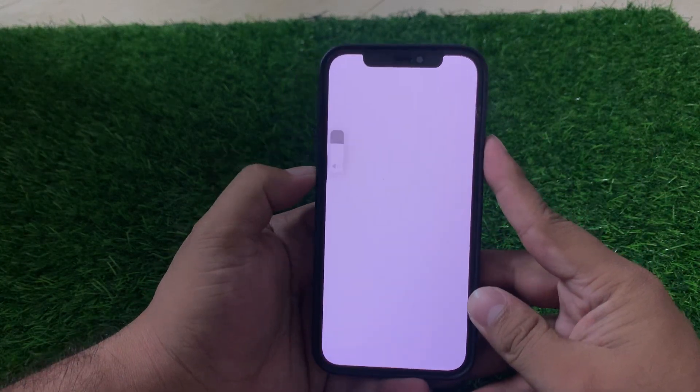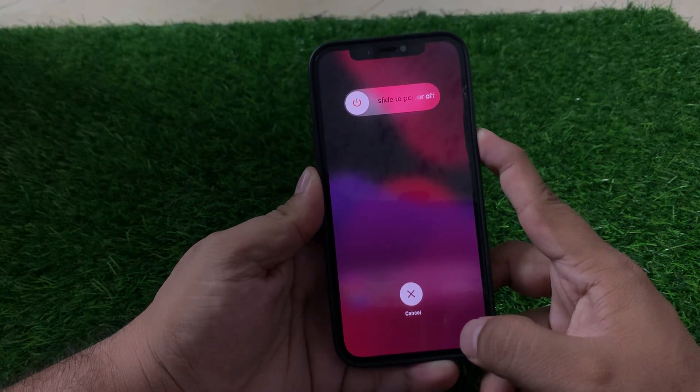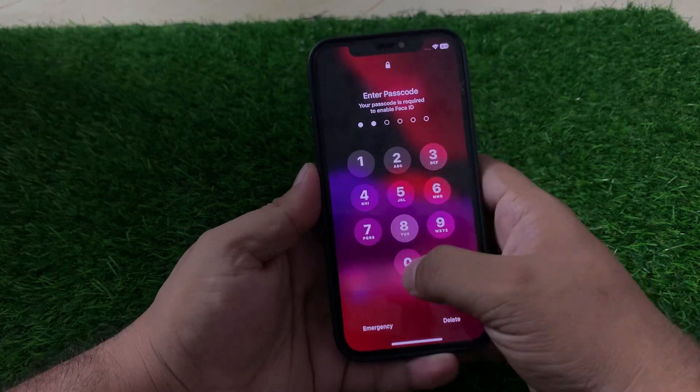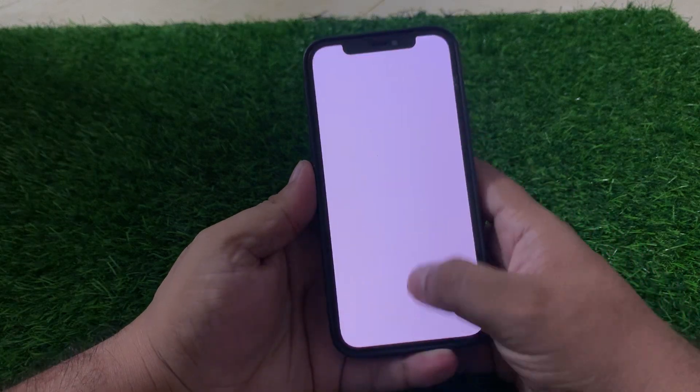Press the Volume Up button, then the Volume Down button, then press and hold the Power button until you see the Apple logo appears on screen. When you see the Apple logo appears on screen, this will simply fix your problem. If solution number one is not working, now apply solution number two.